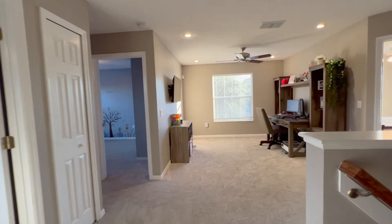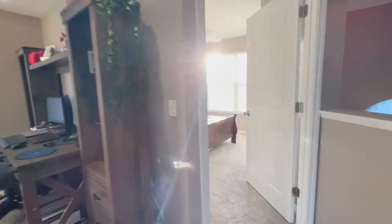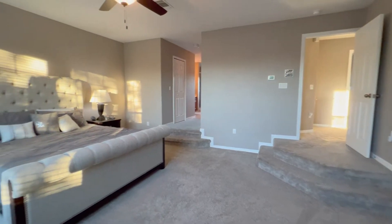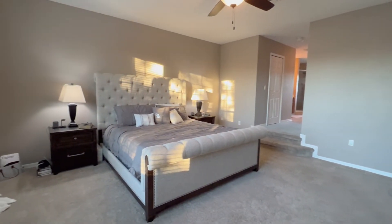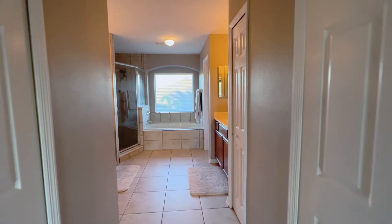You head upstairs to the large bonus room perfect for the home theater or home office. Then you step down into a massive master bedroom with all of the space for your king-size bed and large bedroom furniture with a ton of room to spare.